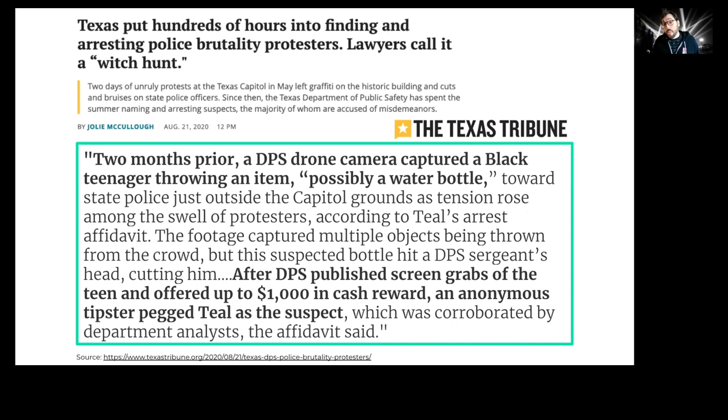We know law enforcement uses aerial surveillance footage to investigate protesters. A Texas Tribune article describes how the Texas Department of Public Safety used a drone to capture footage of a teenager who potentially threw an item at state police. The DPS then used screen grabs from that footage, posted them along with a $1,000 cash reward, and an anonymous tipster identified the teenager as a suspect.